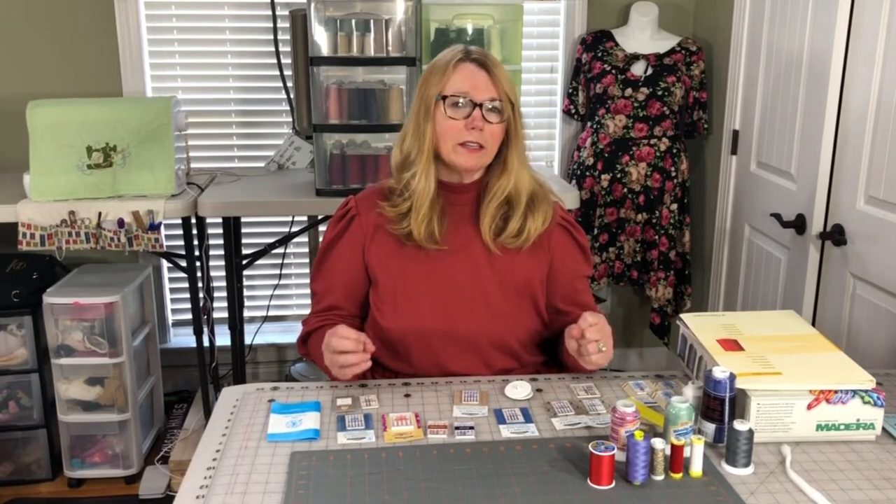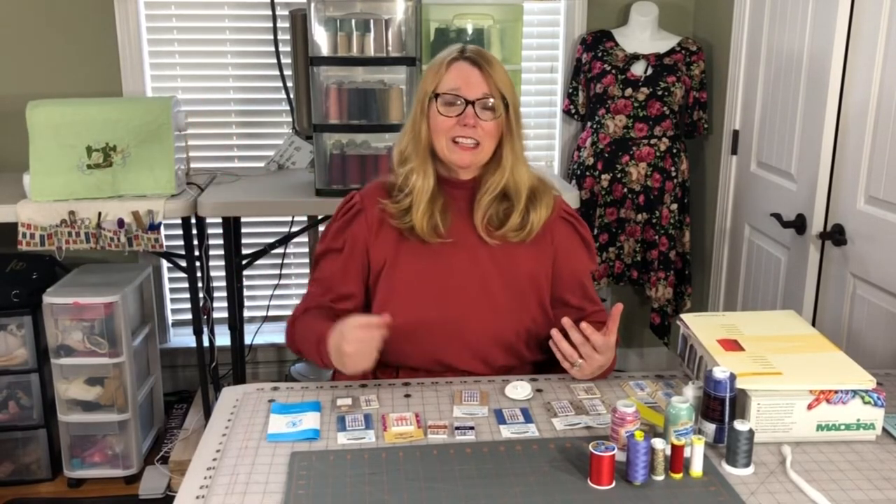I sew mostly on Baby Locks. I have a Baby Lock Brilliant for my regular sewing machine, and a Triumph for my cover stitch and serger. I also have a second backup sewing machine, which is a Husqvarna Viking D1 — the first really good quality sewing machine I ever bought. Viking no longer makes the D1, and it makes me really sad. They've gone up to higher-level machines, but this one sews great.